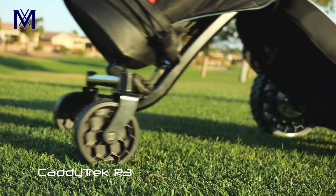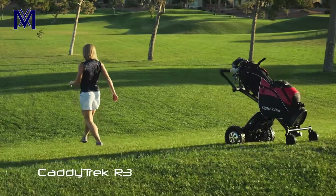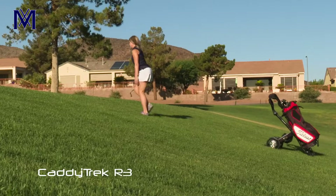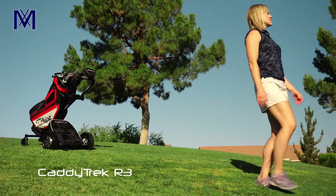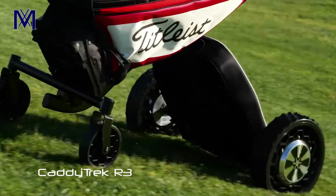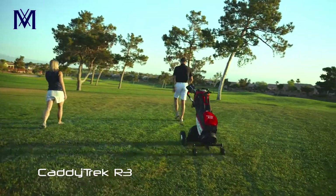With powerful dual motors, your CaddyTrek R3 can climb hills and quickly follow you through even the toughest terrain. Its high-capacity battery allows you to enjoy over 27 holes on a single charge.